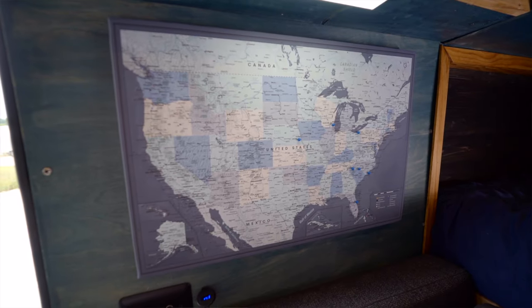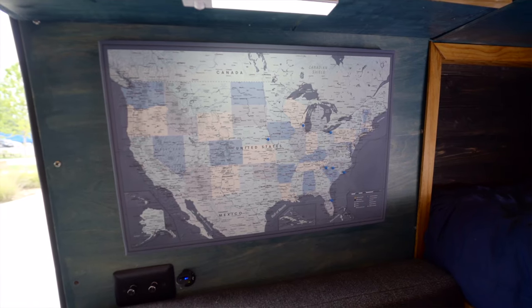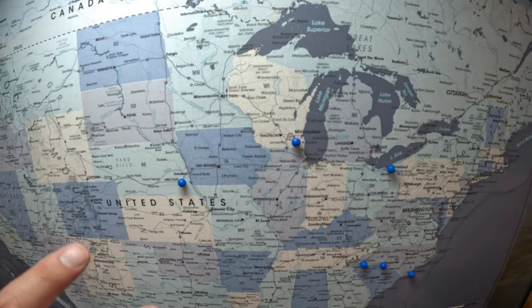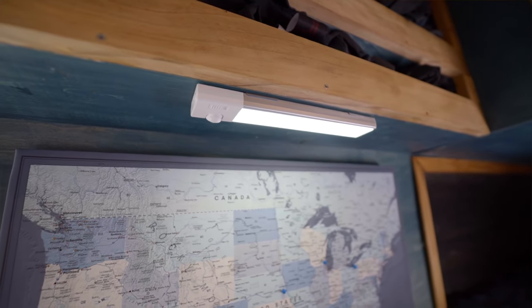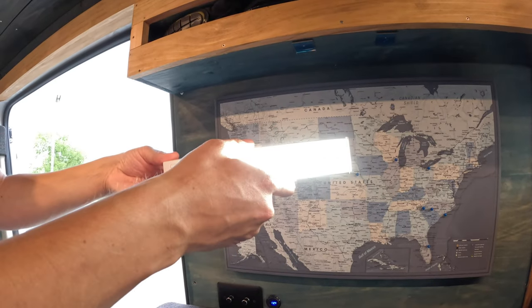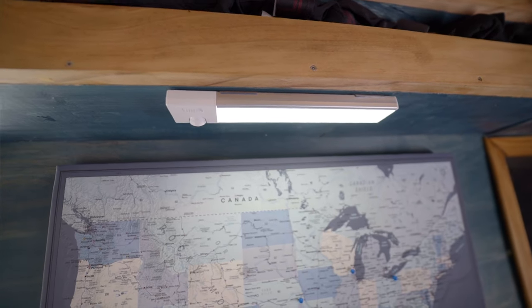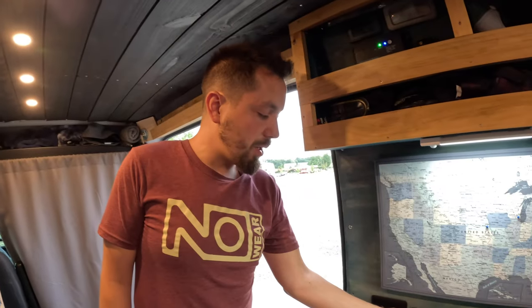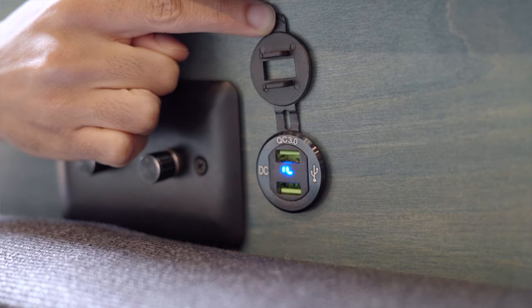Below that I've got a push-pin map. I've actually been to 46 out of 50 states — missing three up north and Hawaii. These are all the places I've been to with the van. It's lit up by a USB-C rechargeable LED light that you can take off and put on motion-detect mode. Even with the magnets, I've never had those fall off.